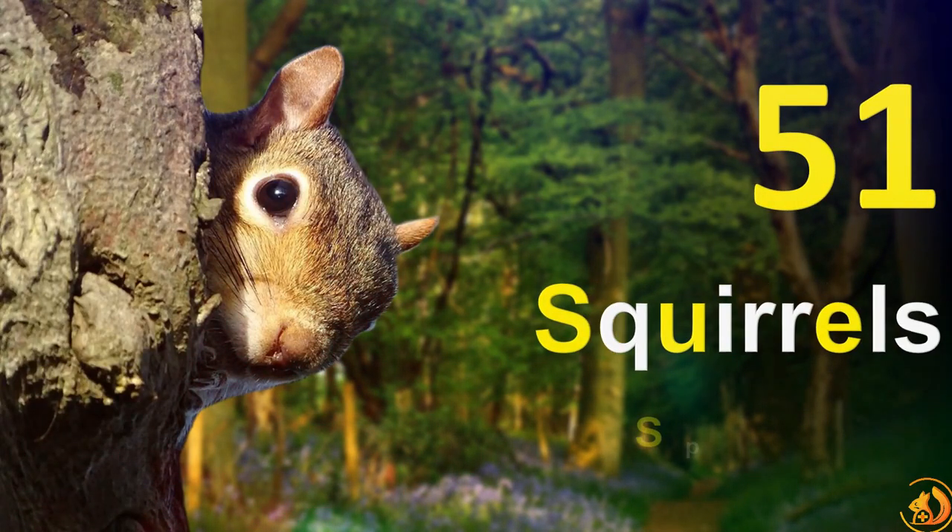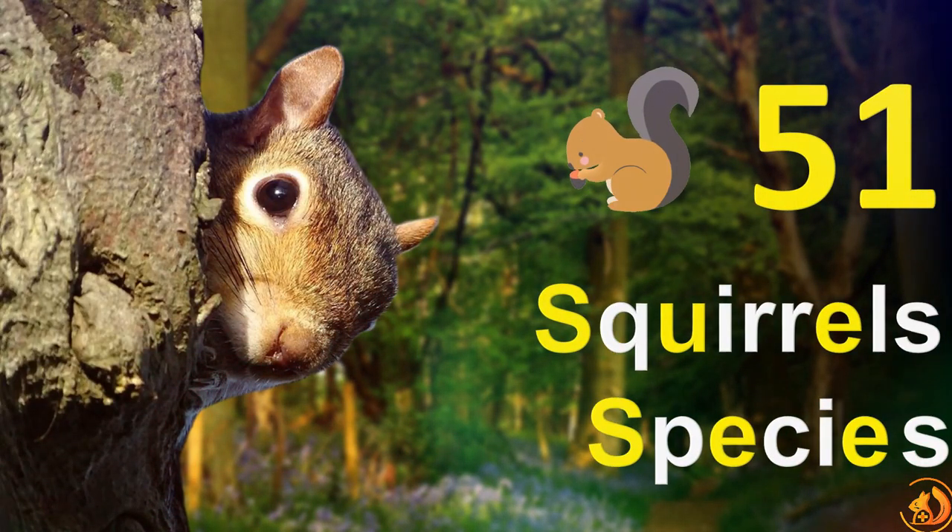Greetings, squirrel enthusiasts, and welcome to an extraordinary episode of eSquirrel Animal Care. I will guide you through the captivating universe of squirrels. Today, we're embarking on a remarkable journey as we uncover 10 distinct squirrel species.